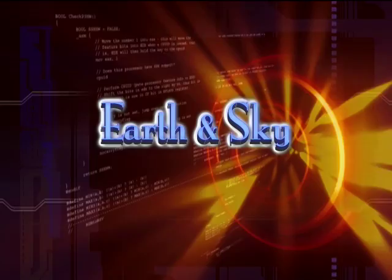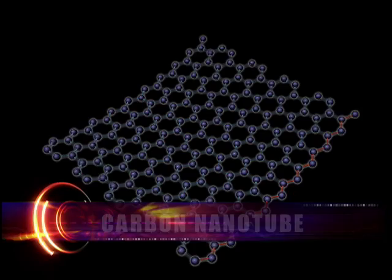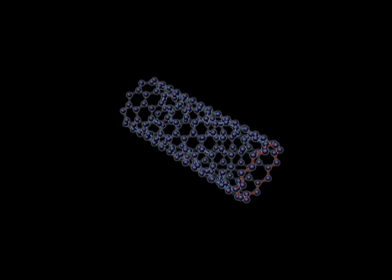This is Earth and Sky on a method for treating cancer with nanotechnology. Hongjie Dai is a chemist at Stanford University. He and his team of researchers have developed a method for treating cancer using carbon nanotubes — synthetic rods so tiny that thousands could fit in a single cell.